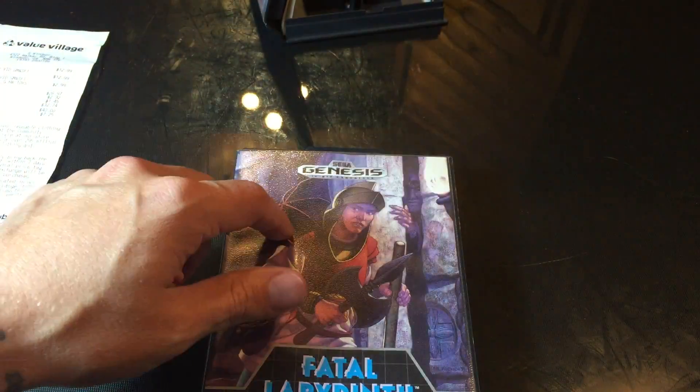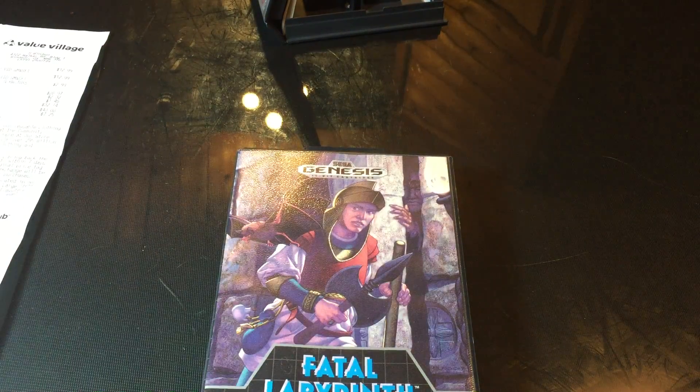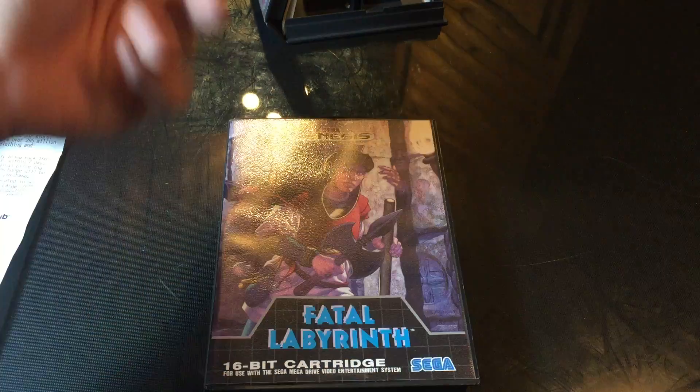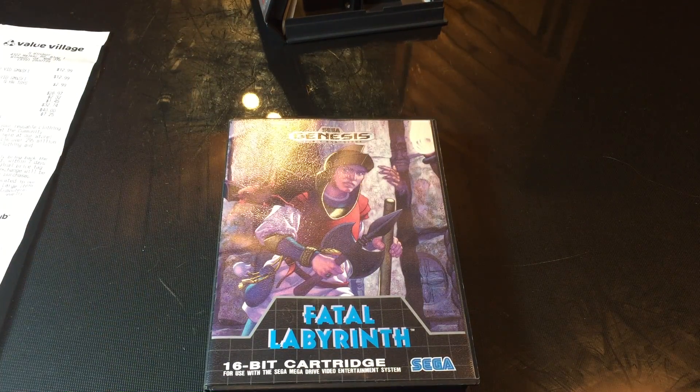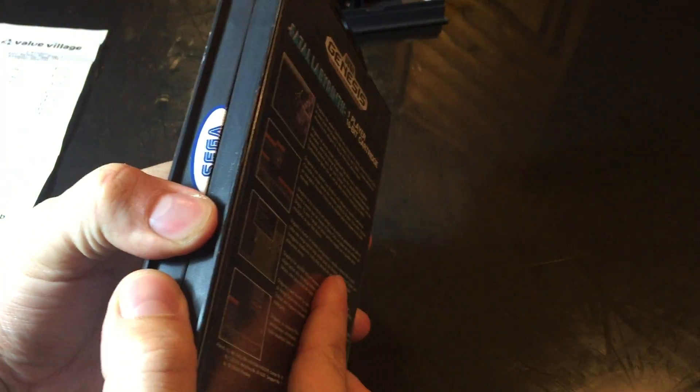So the story is, I saw this on top, that on the bottom. Grabbed this because I'm a fan of old Genesis stuff anyway. And then as soon as I got in the car, I realized that was YS. So I was jacked up. I put it on Reddit, like everything.